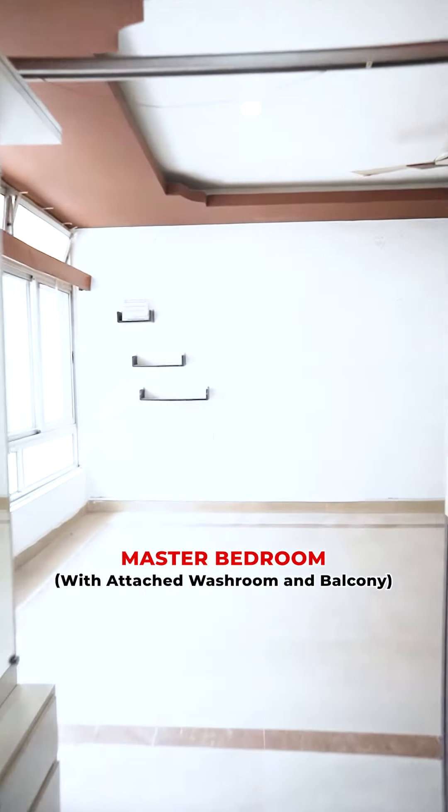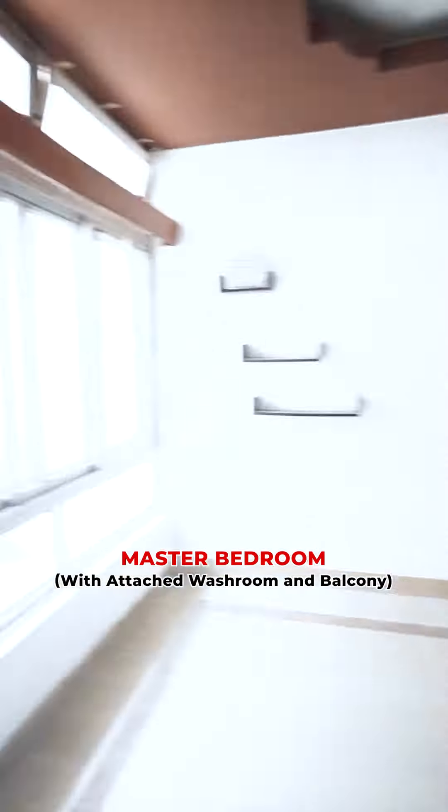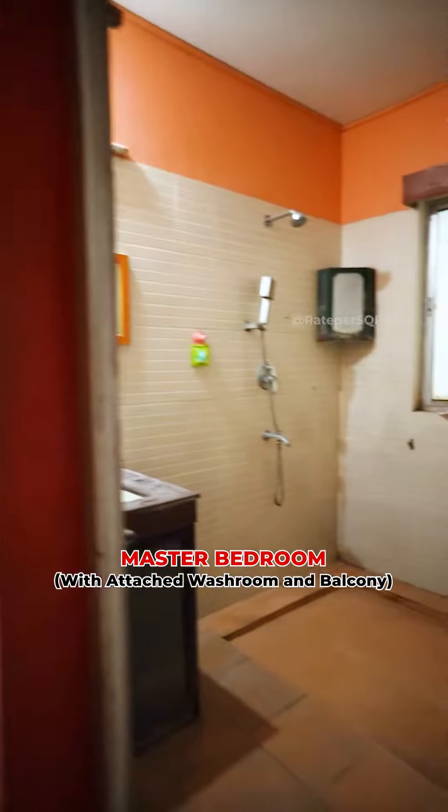This is our master bedroom. It has an attached balcony and bathroom.